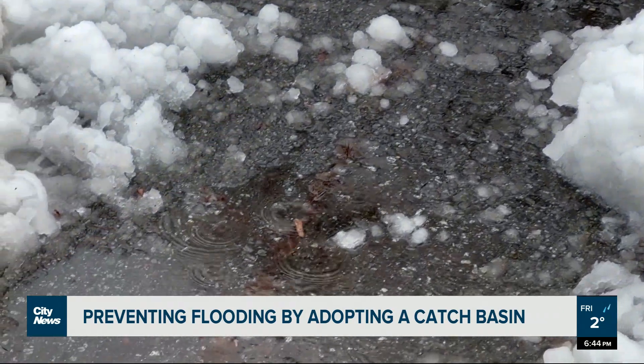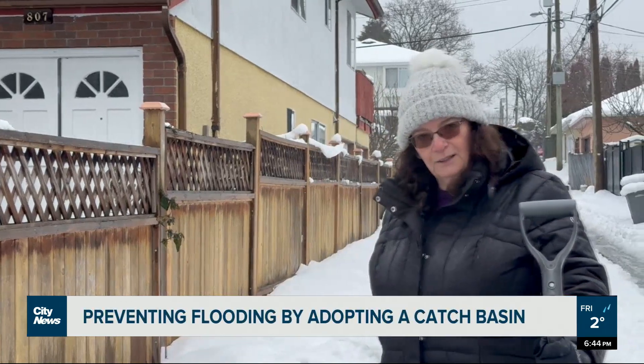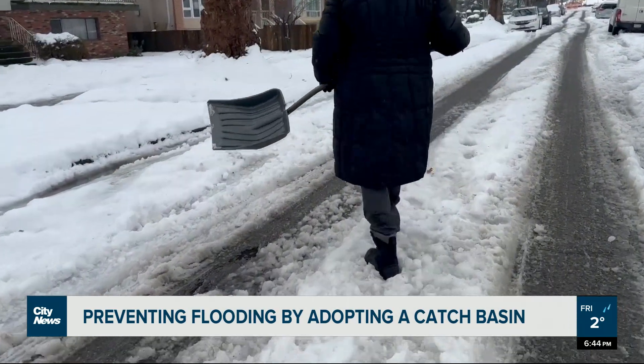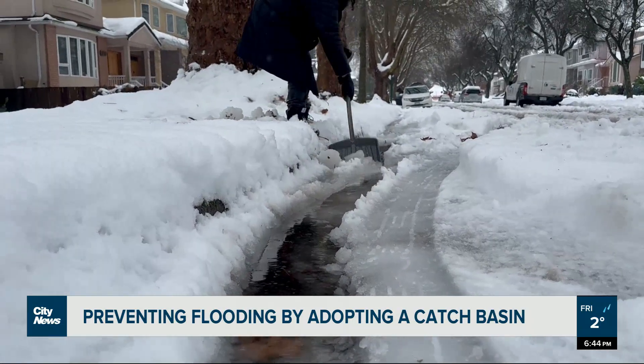We could have localized flooding, street flooding, and nobody likes to walk around in deep puddles, so it's really beneficial to everybody if we get these catch basins cleared so that the water can drain away. Vancouver crews are out and about, clearing priority routes and responding to flooding concerns, but they feel they can't work fast enough.